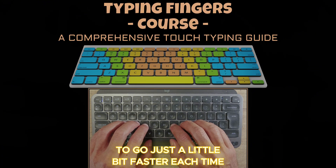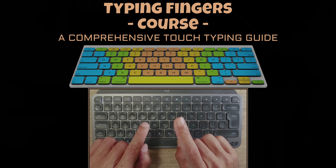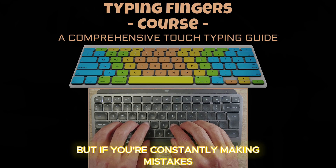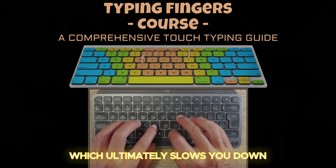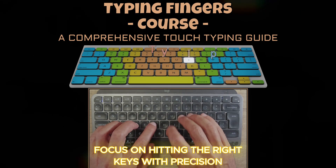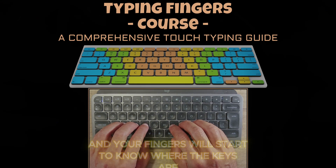Let's also touch on the importance of accuracy. Typing quickly is great, but if you're constantly making mistakes you'll have to go back and fix them, which ultimately slows you down. As you practice, focus on hitting the right keys with precision. Over time your accuracy will improve and your fingers will start to know where the keys are.